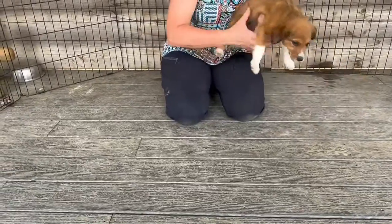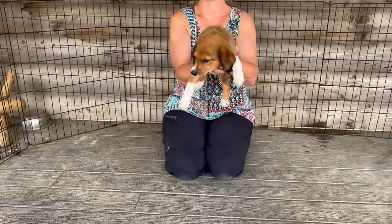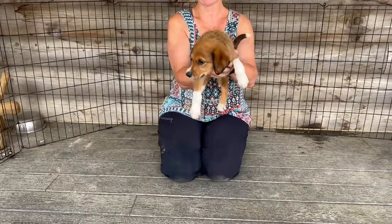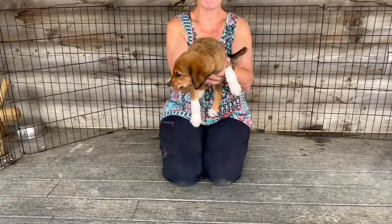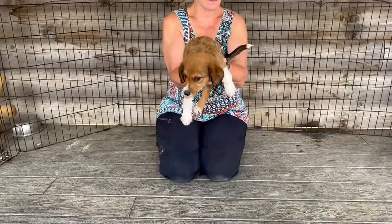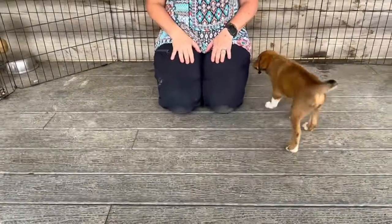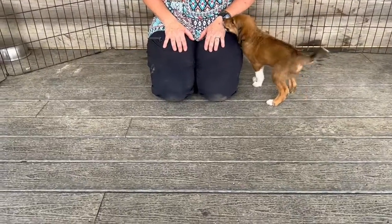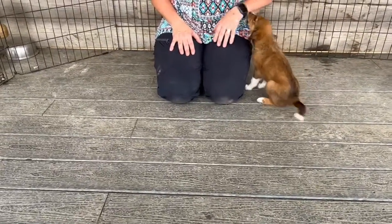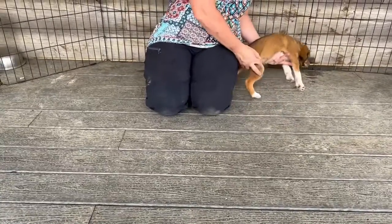The next thing we're going to do is called elevation dominance. This would be like putting her up on a grooming table, the table at your veterinarian's office, or a table for examination. She's confident, looking around, sniffing the air, wagging her tail — that's great. No grudges there. She just did a natural sit, which is manding behavior. We're starting to see that with these puppies, which is really good.